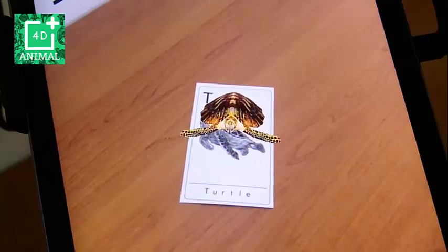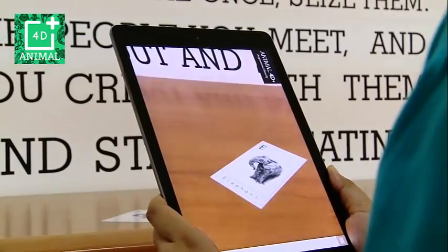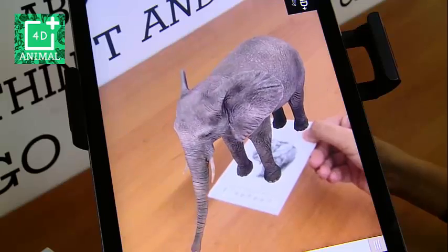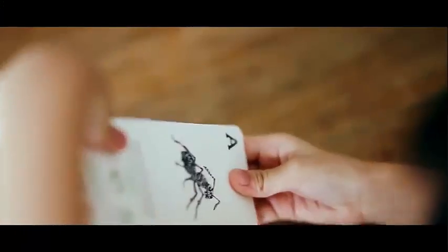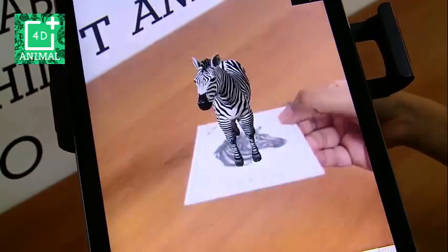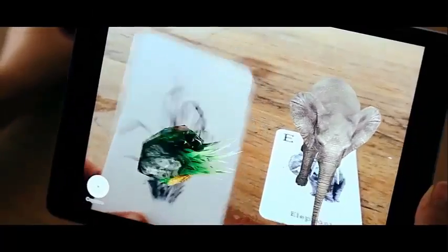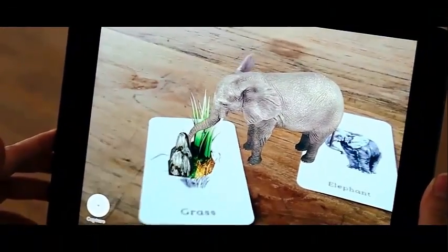The 4D department are currently developing four-dimensional products to be sold to the public, and our team are currently working on multiple projects related to augmented reality. Our latest one is called the Animal 4D+. It's a pack of cards with 26 illustrations of animals, representing each alphabet from A to Z, followed by an application on mobile platforms. The idea itself is to introduce children or even adults to experience a four-dimensional product for educational purposes.